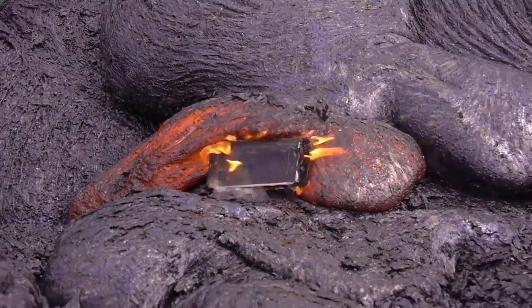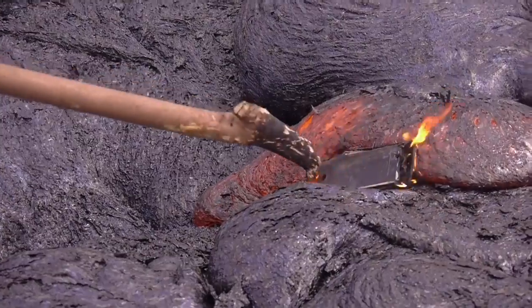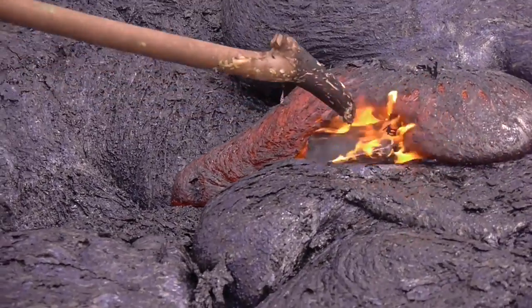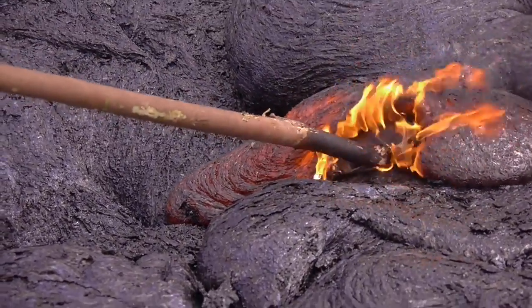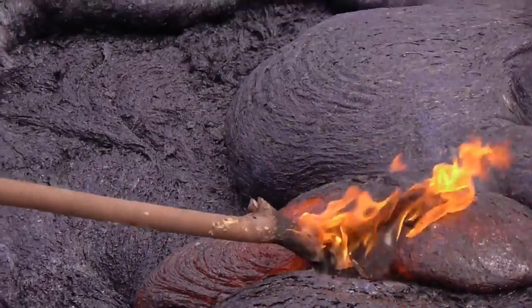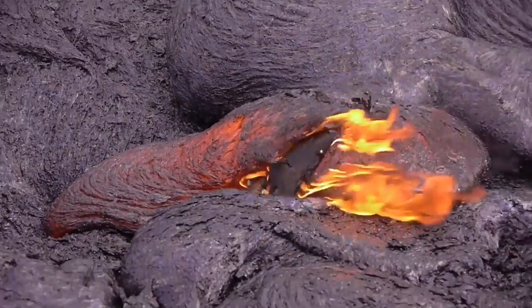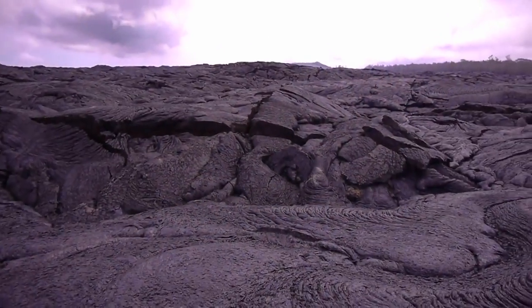That thing is pretty much done for, guys. It's completely buried in there — at least 75% of the way. We're just trying to push it in there as deep as we can. And check that out — it's in there. So that is pretty much it, guys.